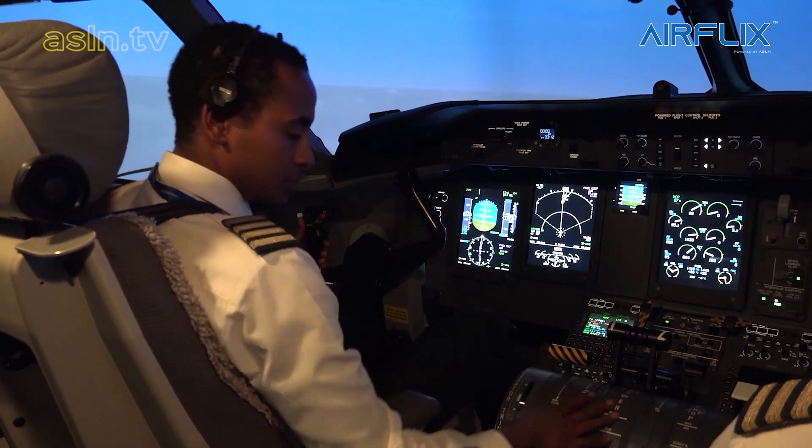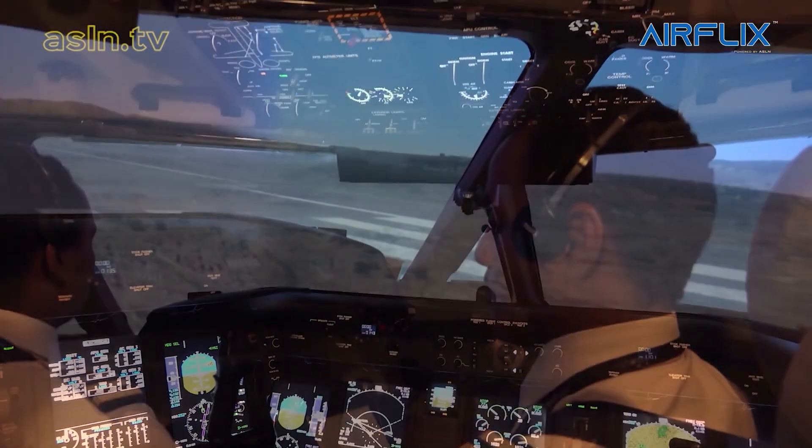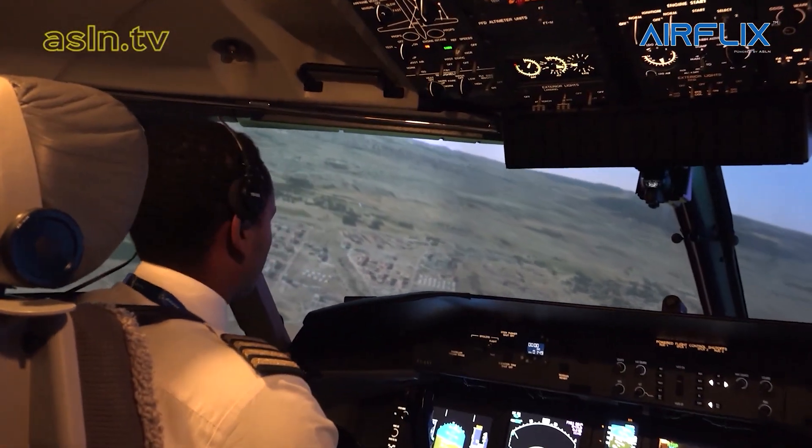Today we have on the simulator Captain Bakalu, and the first officer is a flight officer. Captain Bakalu is also a line instructor and a simulator instructor. He is a very experienced pilot on the Q400.